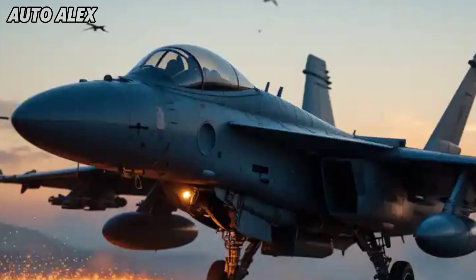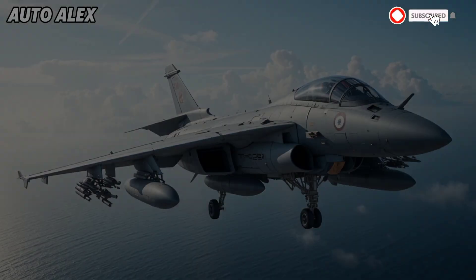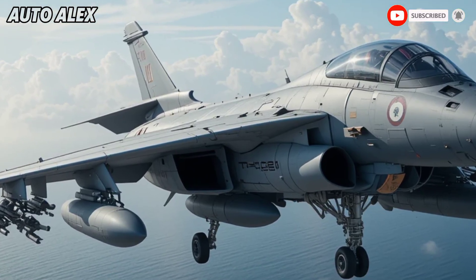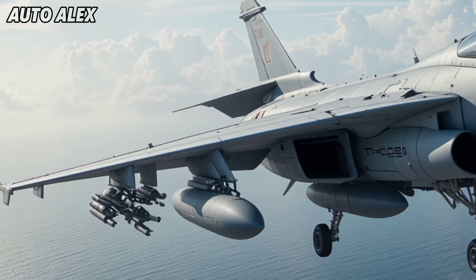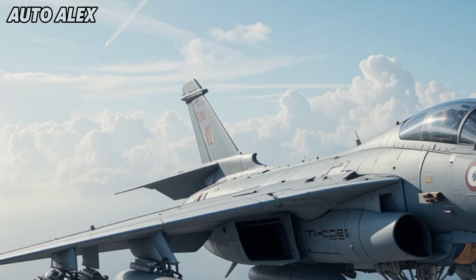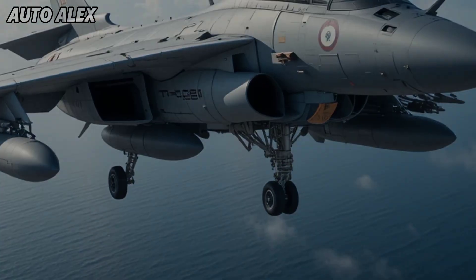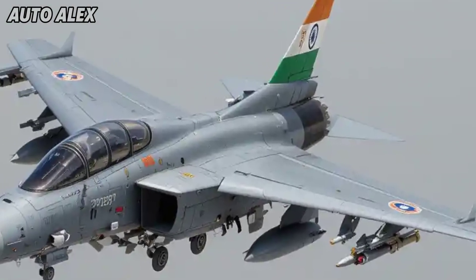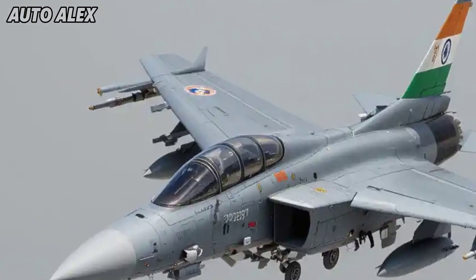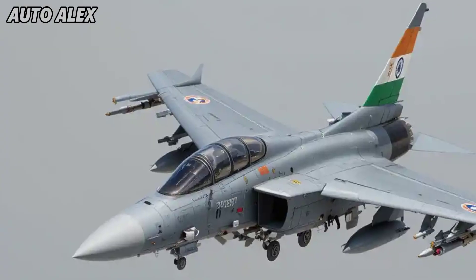Armed with new-generation air-to-air missiles, anti-ship cruise missiles, and precision-guided bombs, this C Harrier is no relic — it's a modern hunter. AI-assisted targeting and multi-role adaptability make it suitable for air superiority, ground attack, and reconnaissance missions.